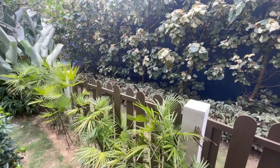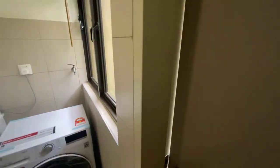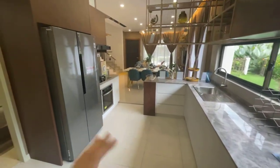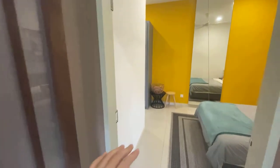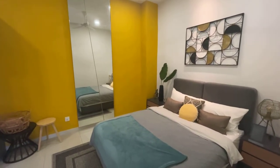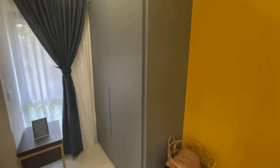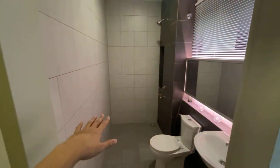Even though it's a strata title, you still have some fans here and a little bit of outdoor feeling. This area is good for your elderly parents to live in, because they don't need to walk up stairs. There is also a toilet here on this level.